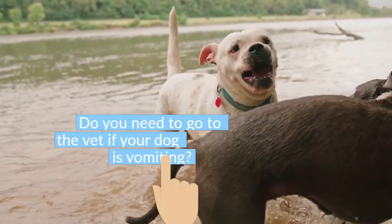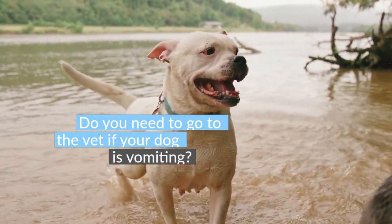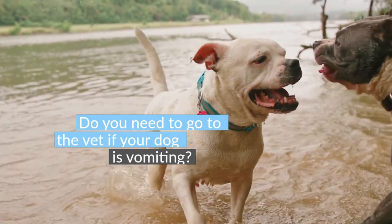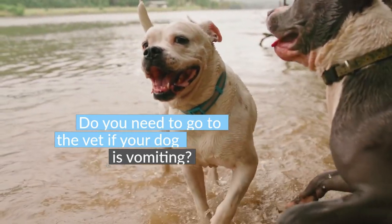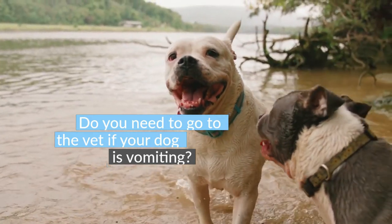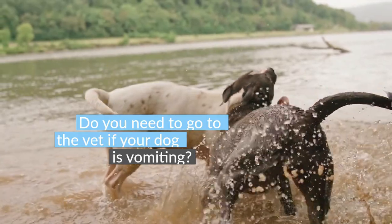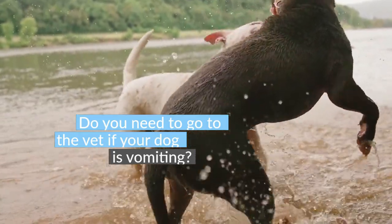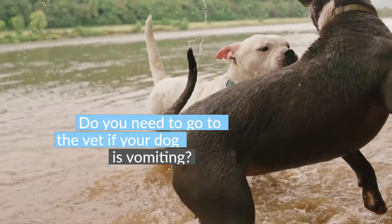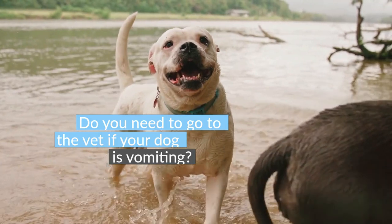If vomiting has been going on for less than 12 hours and your dog is cheerful and not refusing food and water, it may be okay to wait and monitor the situation. One of the biggest dangers of vomiting in dogs is dehydration — when a dog becomes dehydrated, essential bodily functions begin to fail. It's time to call and visit your vet if your dog is a puppy or elderly, is projectile vomiting, or shows a potential sign of obstruction.